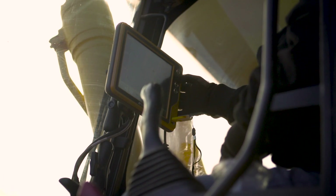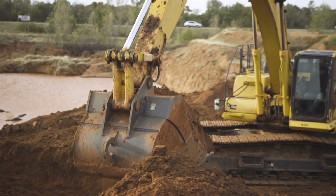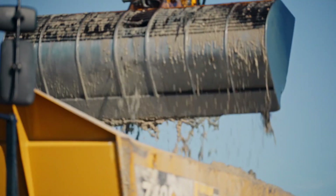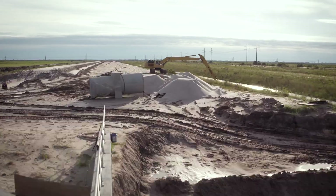We've been running the Topcon excavator system now for, I believe, four or five years. It's allowed us to take on more work than what we'd ever been able to do in the past, just because we can work a lot more efficiently. You can put that bucket underwater and see exactly where it's at. That way you're not overcutting anything, you're not pulling too much material out. Without it, you don't know what's going on.